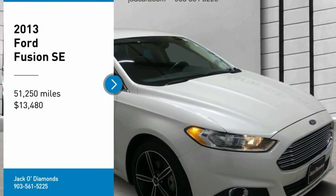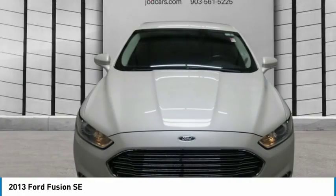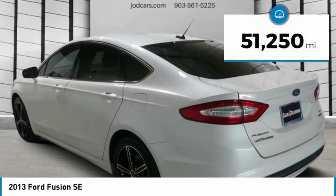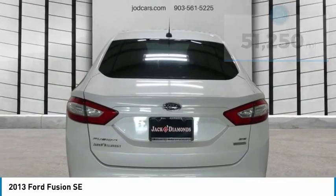Looking for the right vehicle? Check out the 2013 Fusion. You can have both impressive power and great economy in a Fusion, and it is priced below $15,000. This vehicle has less than 55,000 miles. Here are some of this vehicle's great options.